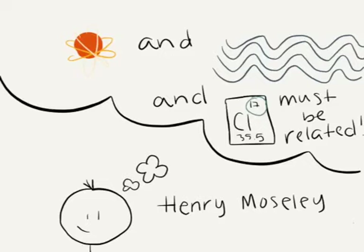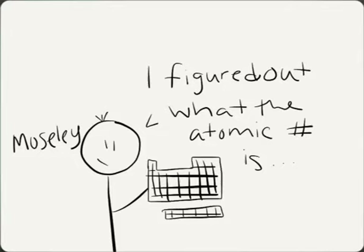No offense to Mr. Keane or anything, but if you're reading this book and you've made it all the way to Chapter 6, I'm pretty sure you know that an element's atomic number is its spot on the periodic table. Moseley also figured out what the atomic number is and why elements are placed where they are because of the atomic number.